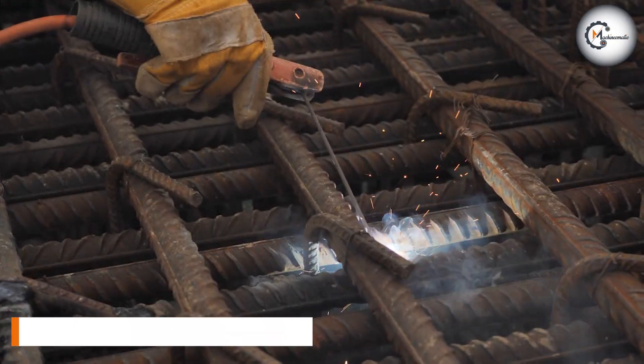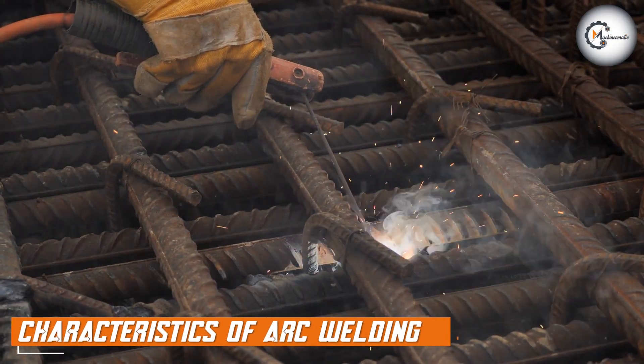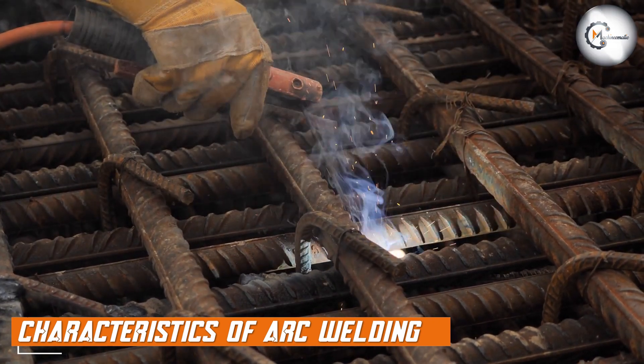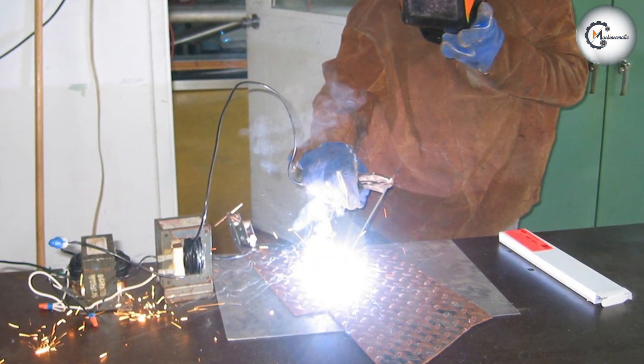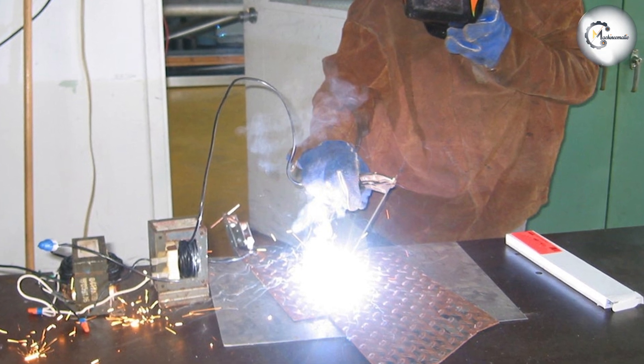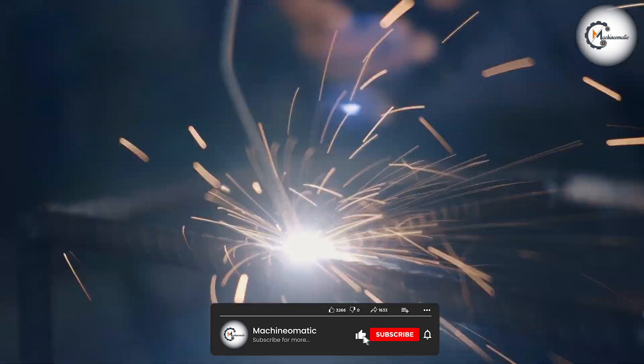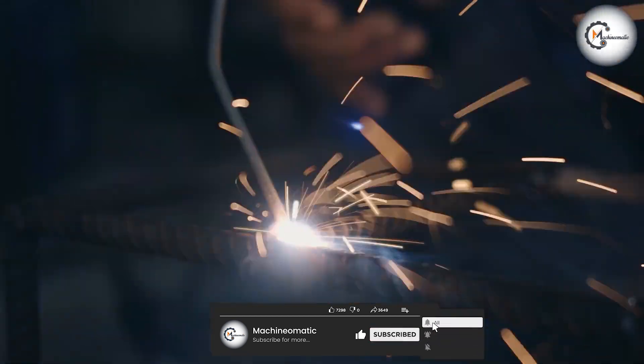Arc welding is known for its versatility and simplicity. It can be performed in various positions and is suitable for welding a wide range of metals, including steel, stainless steel, cast iron, and more. Arc welding is particularly effective for welding thick materials and in arduous or challenging environments.